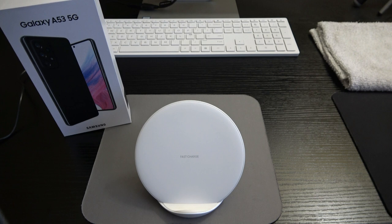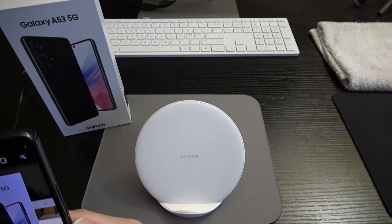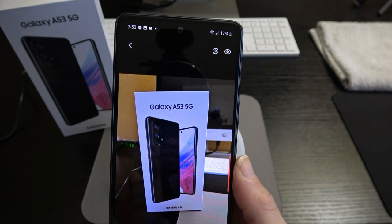The phone detected I was close to a subject and recommended macro mode right on screen where I couldn't miss it. Let's switch to macro mode — that is a beautiful picture of the A53 box.